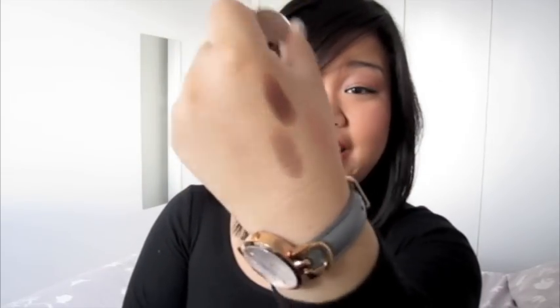Eyeshadow number three is Wood Winked. It is a nice warm gold colour. As you can see it's got a really great sheen to it — it's very, very pretty. Looks great all over the lid or in the crease. Love this one.